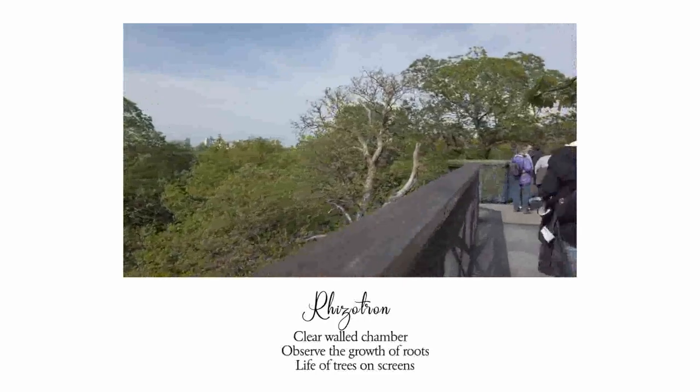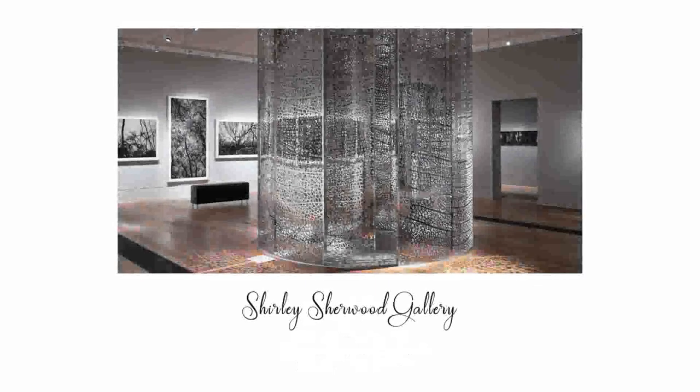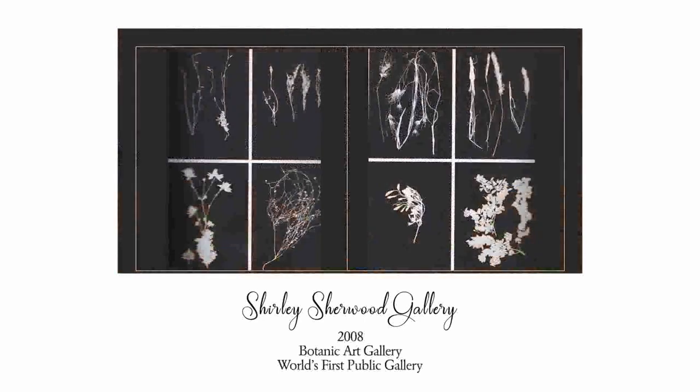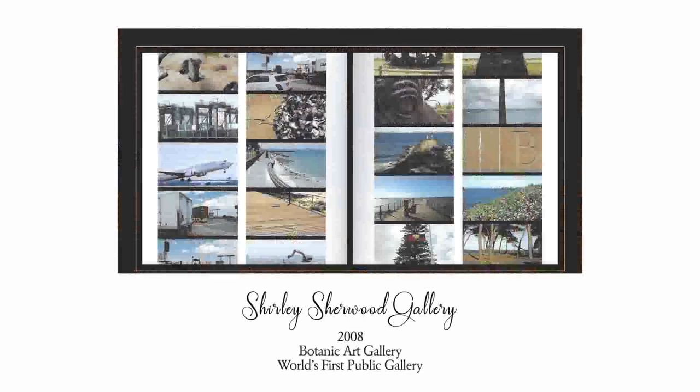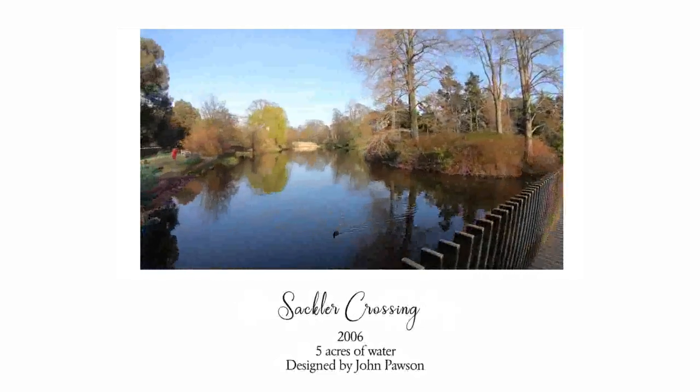The Rhizotron is a clear-walled chamber through which visitors can observe roots as they grow, with digital screens showing the life of trees. The Shirley Sherwood Gallery, constructed in 2008, is the world's first public gallery dedicated to classic and contemporary botanical art.